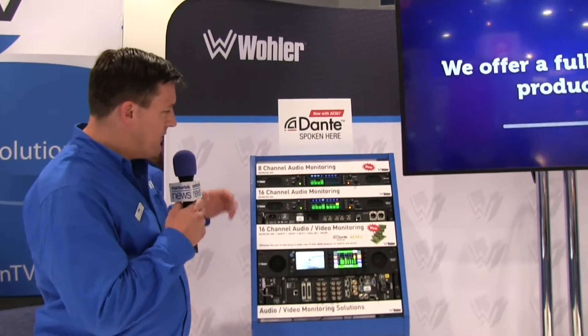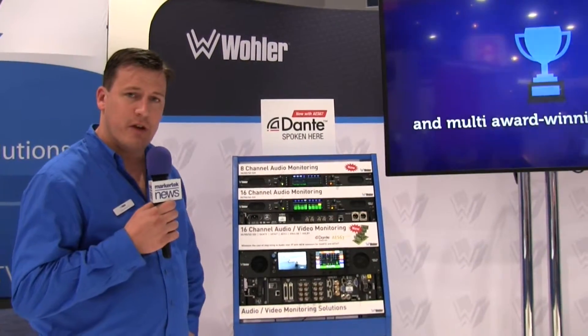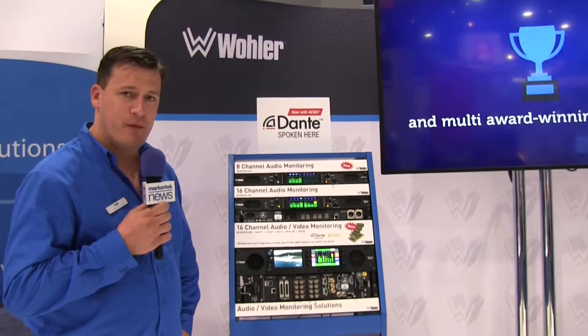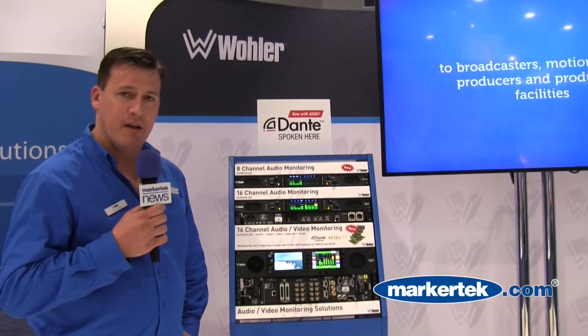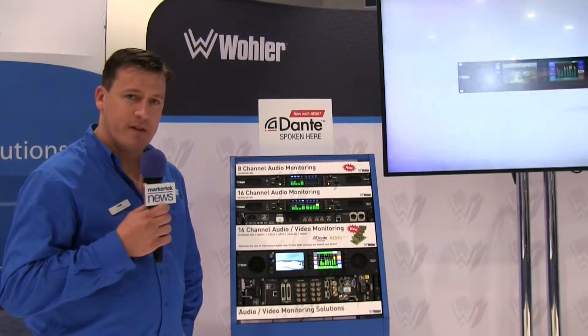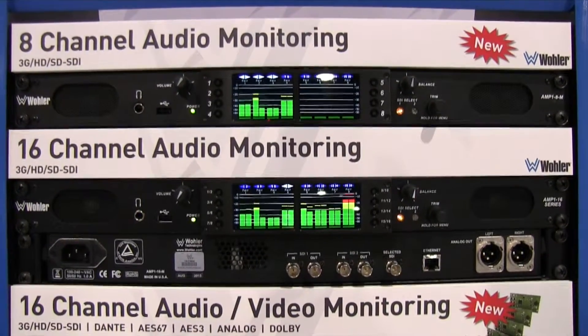The first that I want to demonstrate to you here is a derivative of our 16-channel AMP-1-16M product — that's the new AMP-1-8M, an 8-channel SDI-only dual-input monitor. Very, very simple monitoring for SDI inputs.